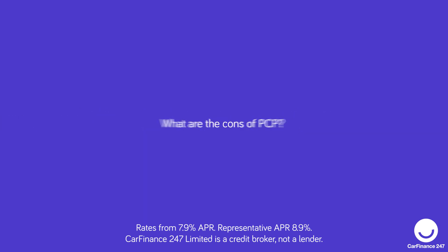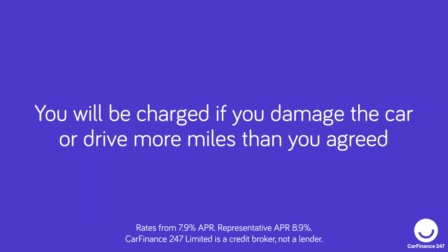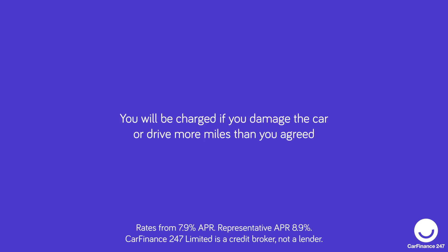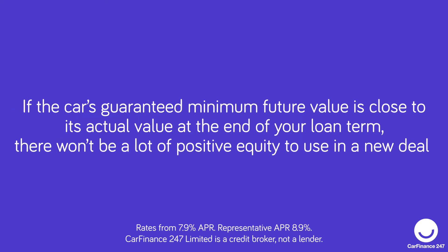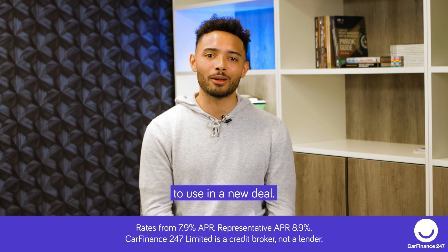What are the cons of PCP? You won't own the car during your agreement or when it ends unless you pay the balloon payment. You will be charged if you damage the car or drive more miles than agreed. If the car's guaranteed minimum future value is close to its actual value at the end of your loan term, there won't be a lot of positive equity to use in a new deal.